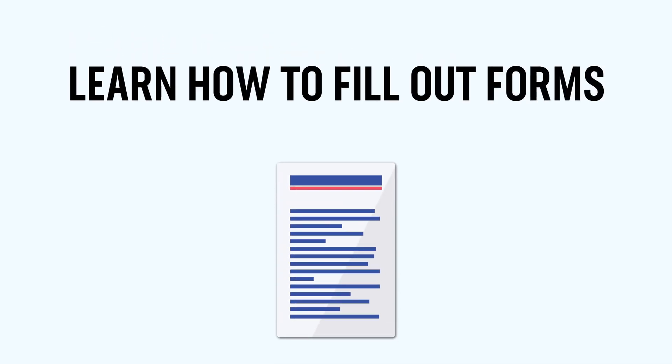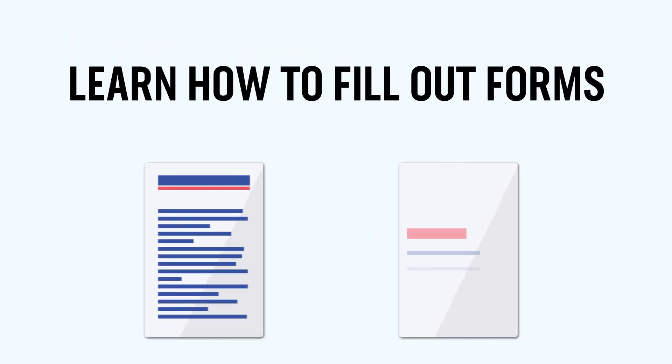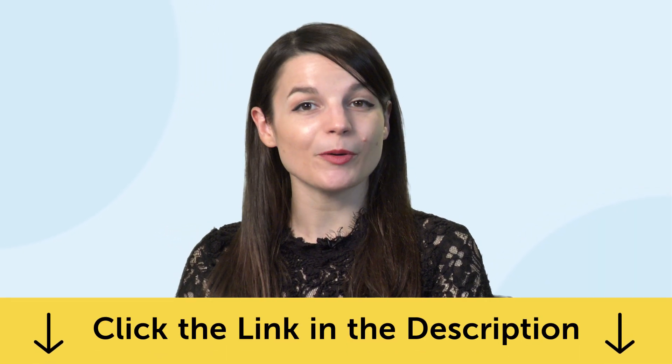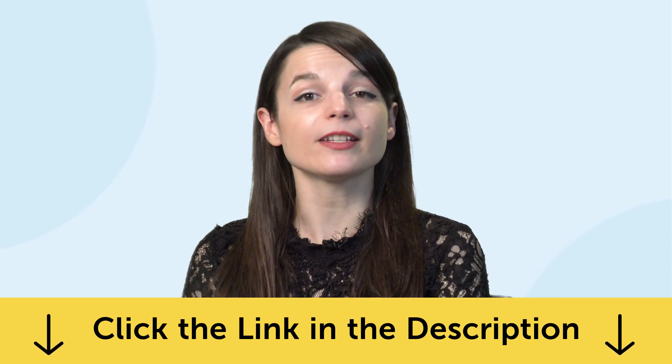Fourth, learn how to fill out forms in your target language. This one-minute lesson teaches you all the words you'll see on administrative forms. To get your free resources, click the link in the description below right now — they're yours to keep forever.